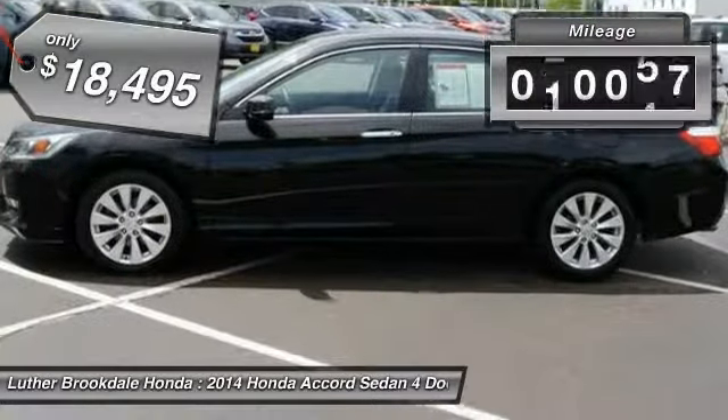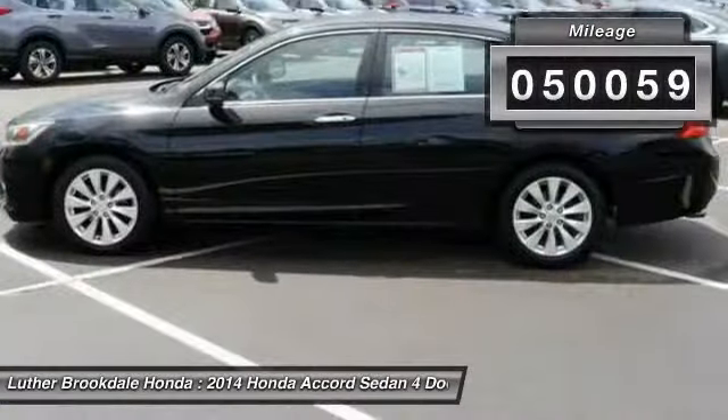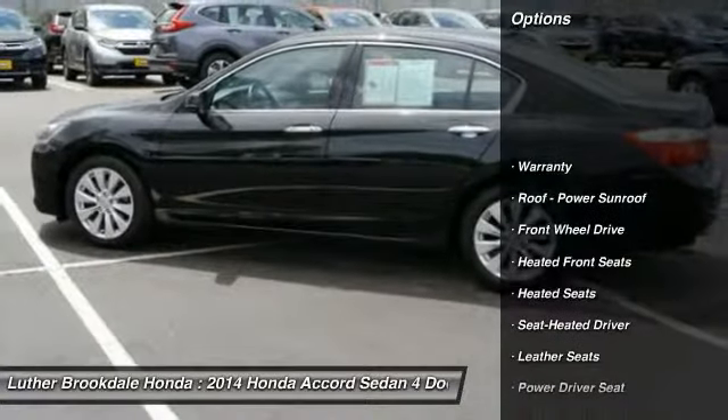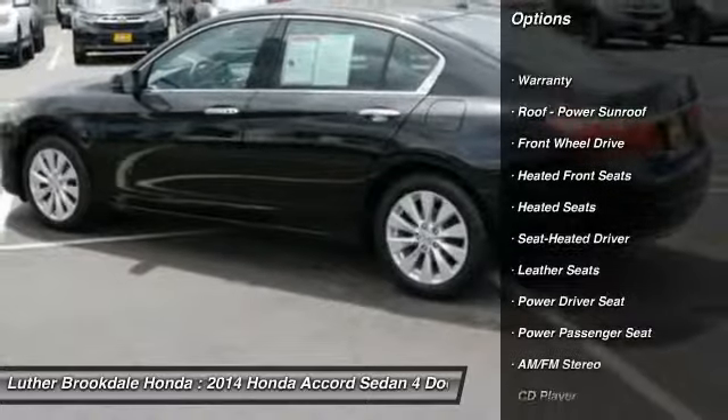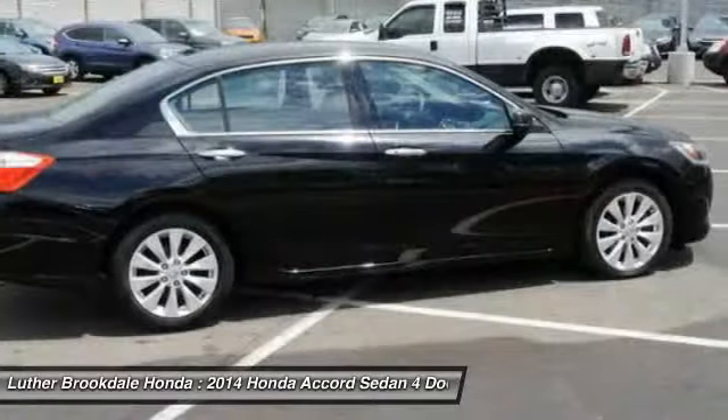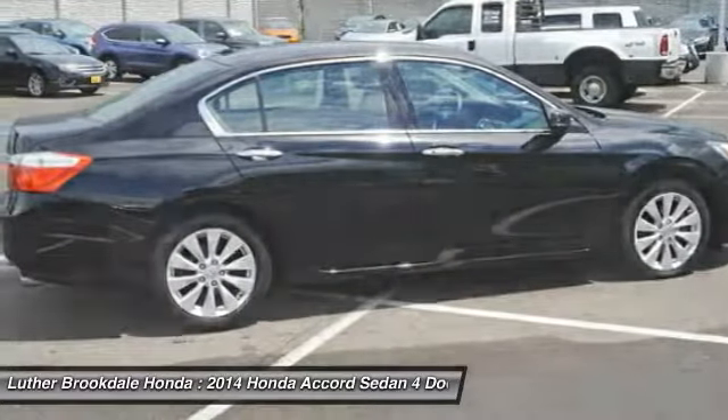This vehicle has less than 55,000 miles. Here are some of this vehicle's great options: power passenger seat, traction control, anti-lock braking system, heated seats, air conditioning, power steering, cruise control, aluminum wheels, FWD, and automatic climate control.